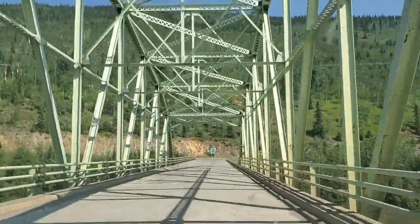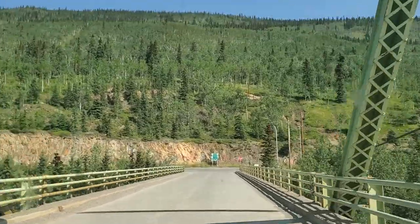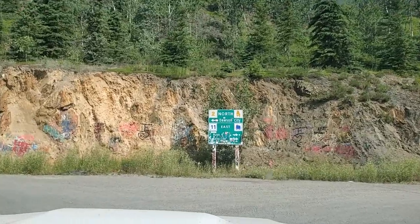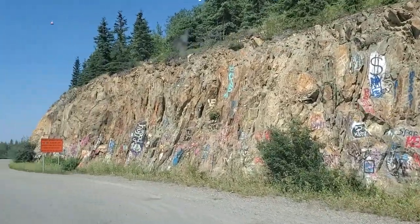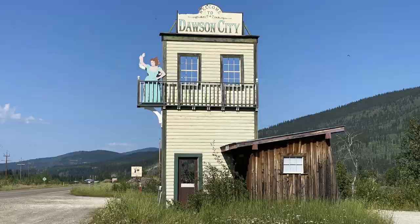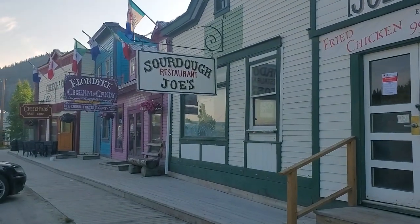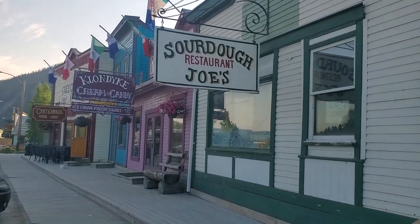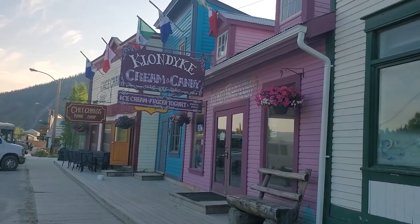Left turn ahead at the next stop sign. Proceed on Highway 2. We're in Dawson City in Yukon, Canada. We took a detour off the Alaskan Highway and took the Klondike Loop to Dawson City. It's located along the Yukon River.